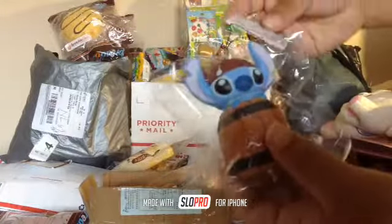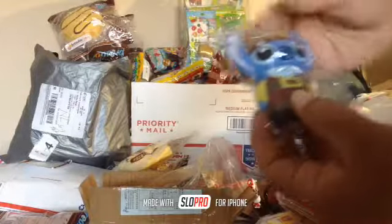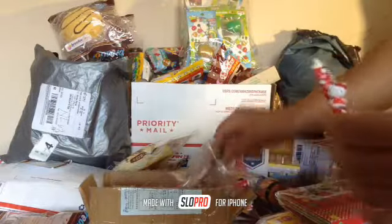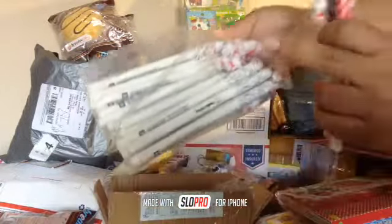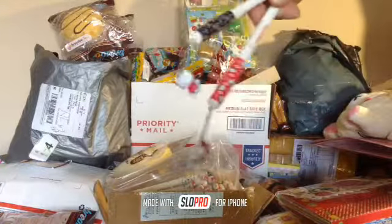I have this Hello Kitty pen and it is so cute. Look at this Hello Kitty! This one comes in black, red, and white. Here's my white one right here — they're super super pretty, look at those Hello Kitties!